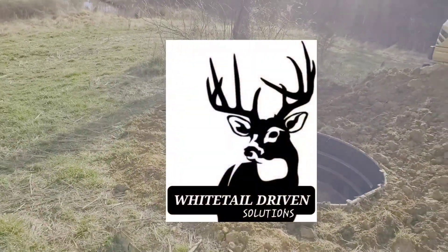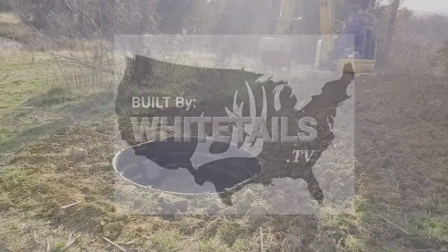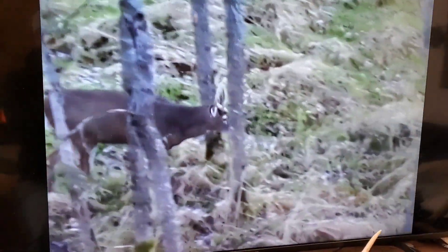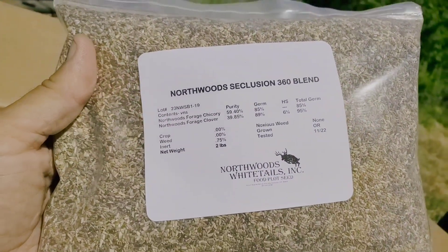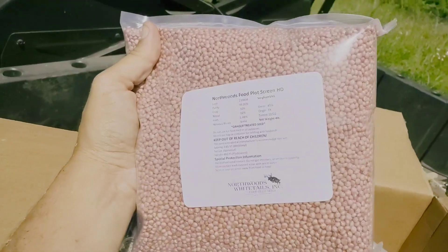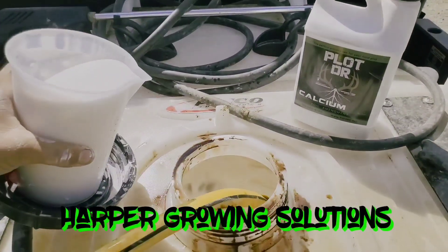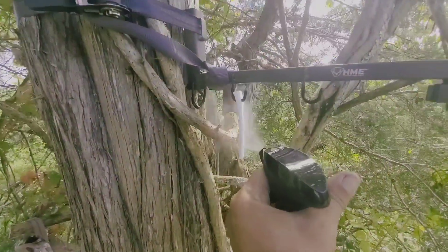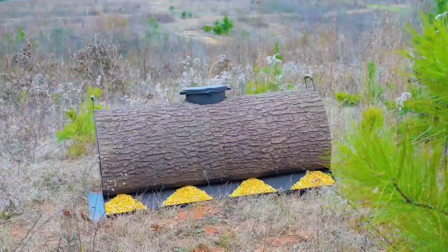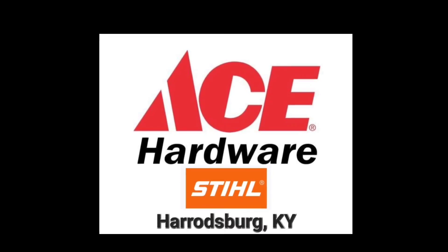Hello folks and welcome back to the channel. Together with these great partners we are able to bring you quality information to help you reach your whitetail habitat goals quicker and more proficiently: Northwoods Whitetails, Plot Doctor, Harper Growing Solutions, Scent Thief, Real Wood Productions, and Ace Hardware of Herod, Kentucky.